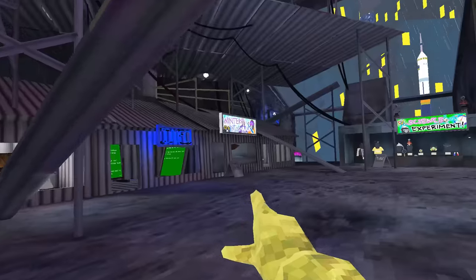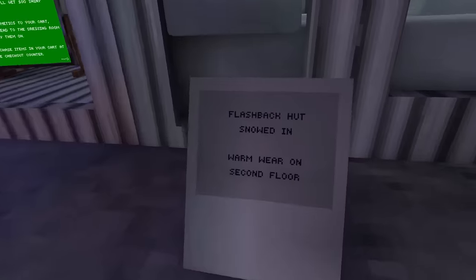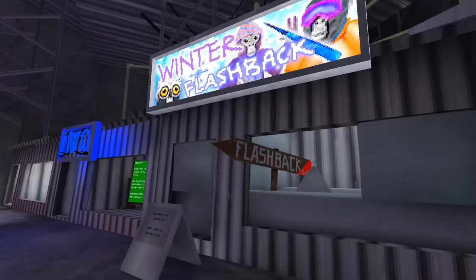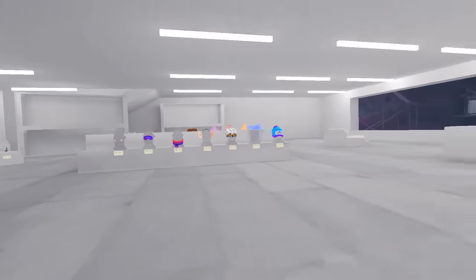Oh, we have a flashback sale sign — there it is. Why is there one upstairs? Here's the winter flashback hot snowed-in warm wear on the second floor. Oh, I guess that makes sense. Oh, the ramp is back, well that's good. And there it is.